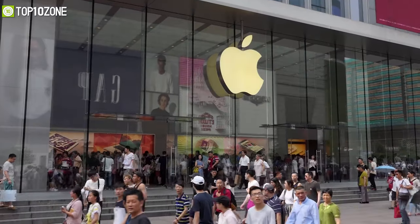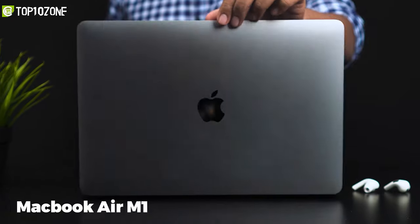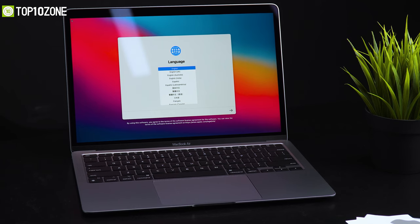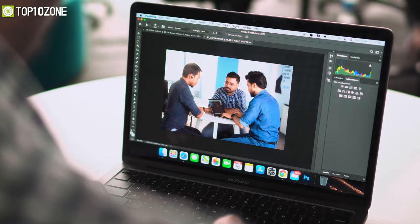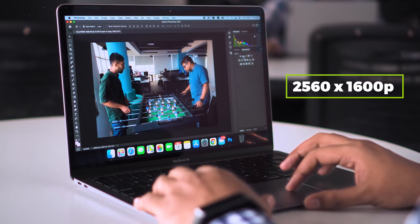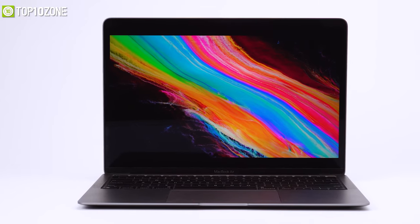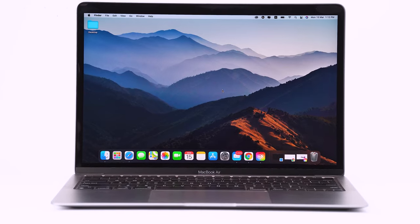When you hear the name Apple, budget is the last word that comes to mind, but right now you can get the critically acclaimed MacBook Air M1 from Apple at quite a reasonable price. The unit comes with 8 GB of unified memory, 256 GB SSD storage, and the all-powerful M1 chip. Its 13.3-inch Retina display has a native resolution of 2560×1600 with 400 nits of brightness and can show on-screen content with incredible color vibrancy and rich details.